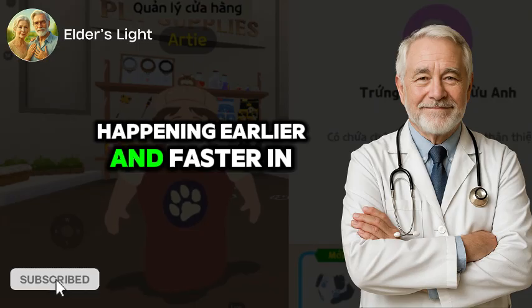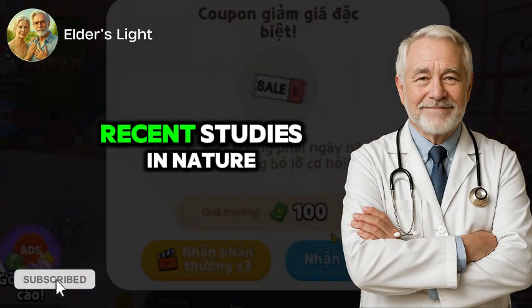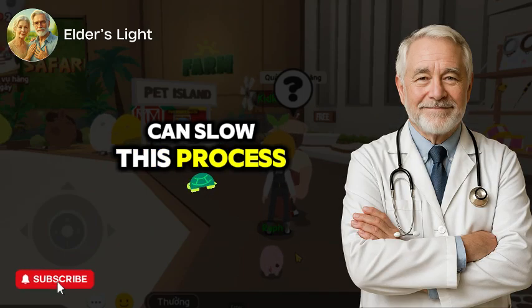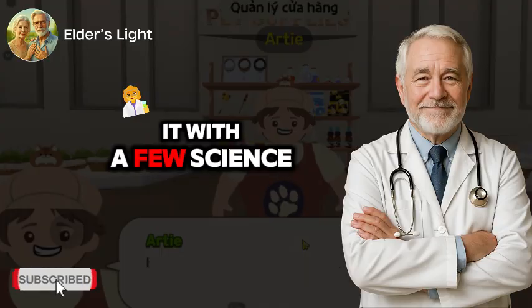And it's happening earlier and faster in today's world. But here's the hopeful part. Recent studies in Nature, Cell Metabolism, and Harvard's Longevity Research are revealing how we can slow this process, and in some cases even reverse parts of it, with a few science-backed strategies.